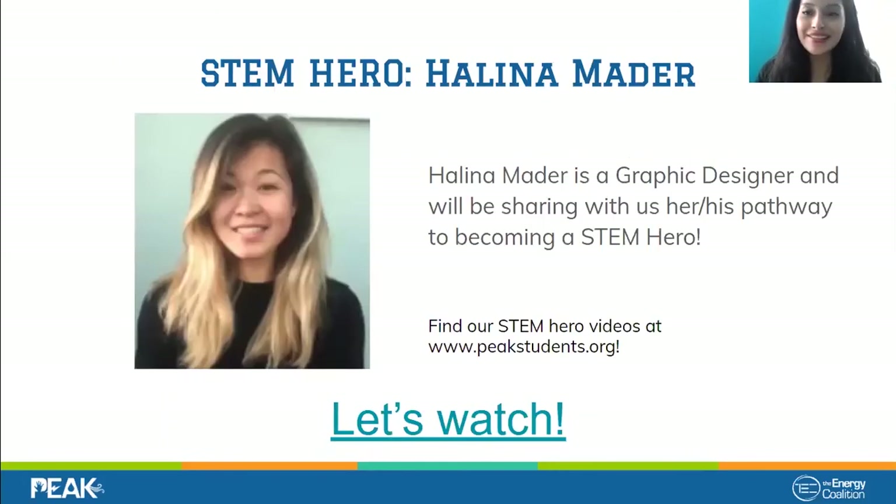Before we get started, I'd like to go over our activity. Our STEM hero for this week is Helena Mader, and she's a graphic designer. At the end of this webinar we're going to be doing our own designs and creating our personalized logos based on the skills we explore throughout her video. So if you can get a piece of paper, some markers, and colored pencils, we'll use those for the activity at the end.